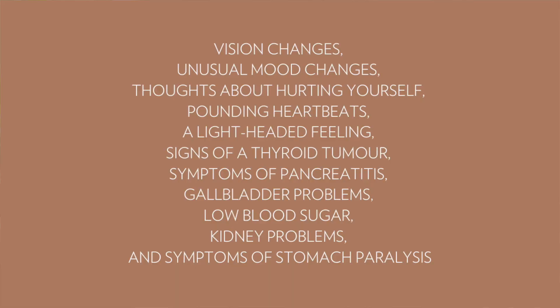There are more serious side effects that may impact a person, and if you or someone you know taking Ozempic has these symptoms, it's important to see a medical doctor right away. These include vision changes, unusual mood changes, thoughts about hurting yourself, pounding heartbeat, feeling lightheaded, signs of a thyroid tumor, symptoms of pancreatitis, gallbladder problems, low blood sugar, kidney problems, and symptoms of stomach paralysis. It's important to recognize that these symptoms can also be incredibly triggering for anyone who has an eating disorder past — if they have struggled with bulimia and purging, these gastrointestinal symptoms of vomiting, nausea, and diarrhea can mimic the binge-purge cycle and can really set somebody back in their recovery.